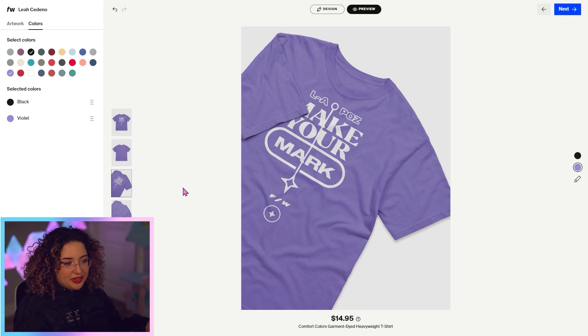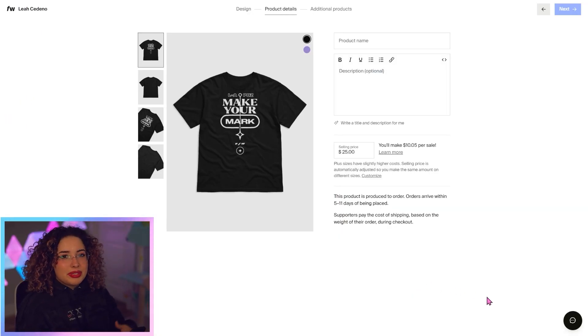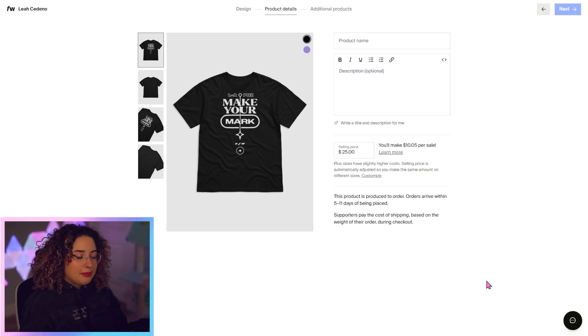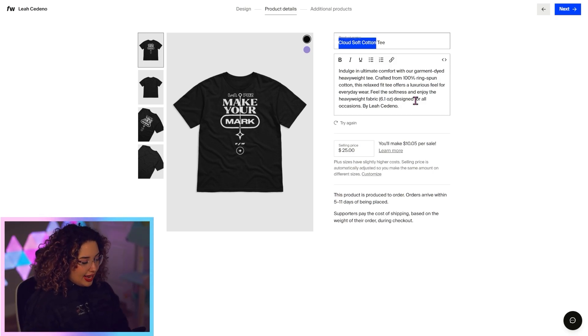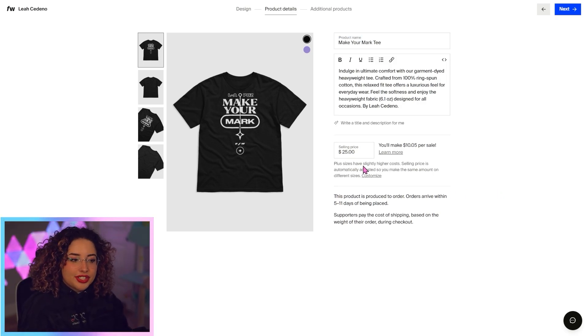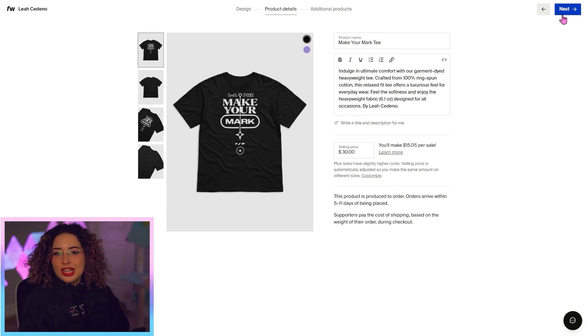I can also see another shot of what it'll look like. Once you hit next, you'll be taken to the product details page. From here, you can decide what you want the name of your product to be. You can also click here to have it write a title or description for you. I'm not really vibing with the auto-generated name, so I'm going to change it to 'Make Your Mark T.' The recommended selling price is $25, but you can change it — if you set it to $30, you'll see your profit update in real time. I'm good with a $30 tee.